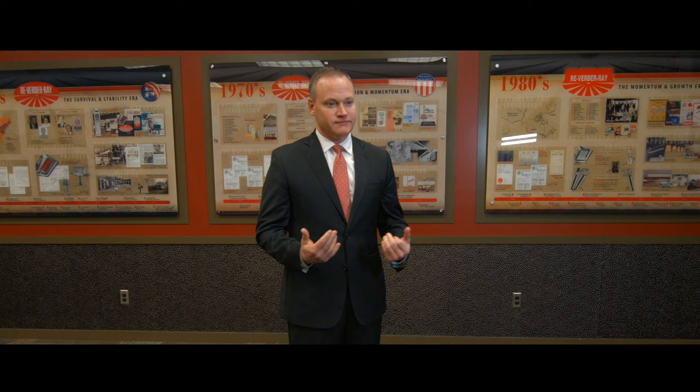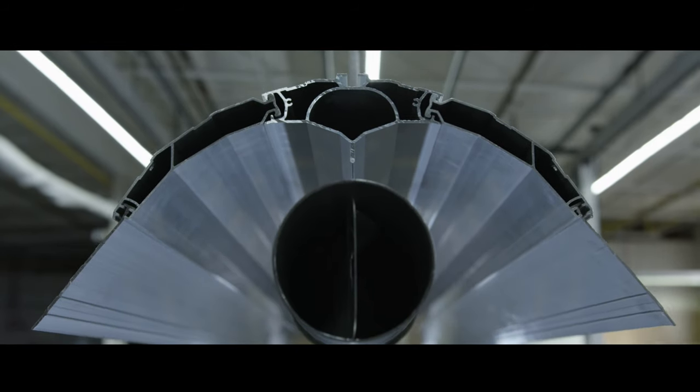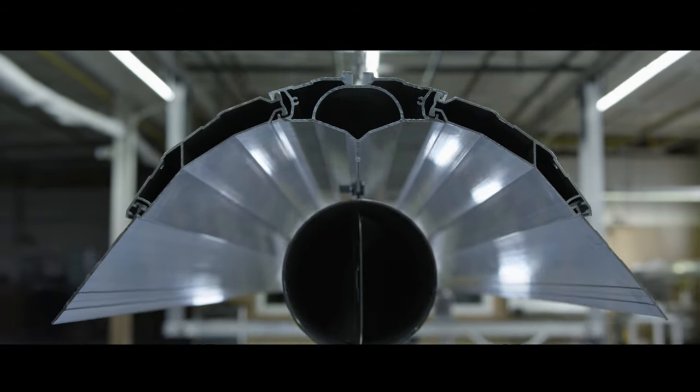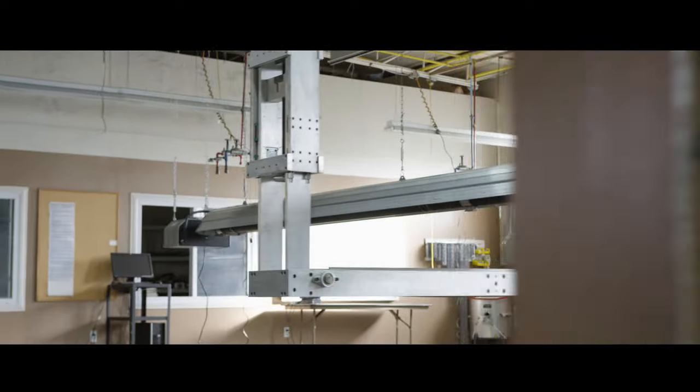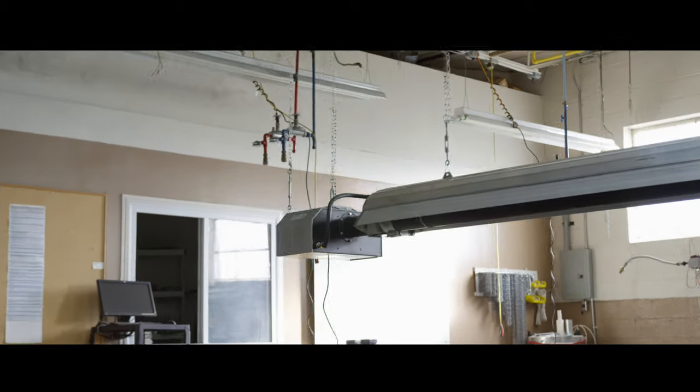For the new product that I am excited to be talking about today, the REV series — it is revolutionary. The heater is unlike anything else in the market, and I think this is the biggest breakthrough in infrared technology since we introduced two-stage heating in the early 1990s.